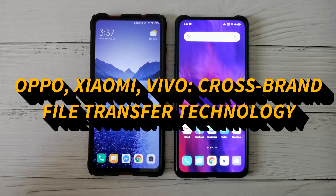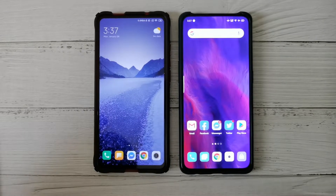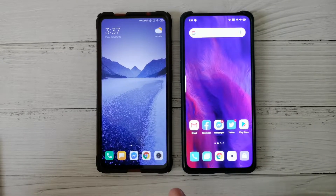This is a quick video showing the new file transfer technology between OPPO, Xiaomi, and Vivo devices. On the right we have the Reno 2, and on the left we have the Xiaomi Redmi K20 Pro.